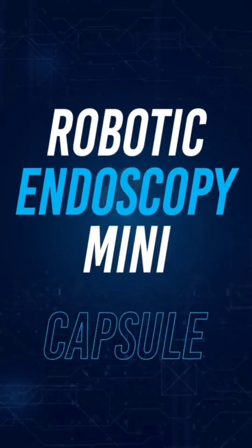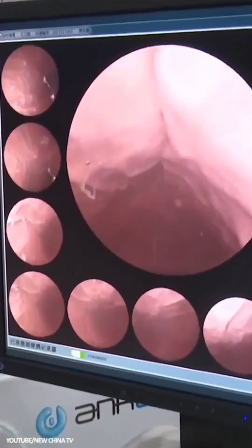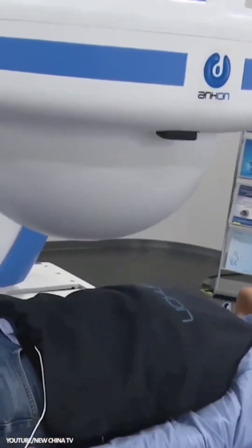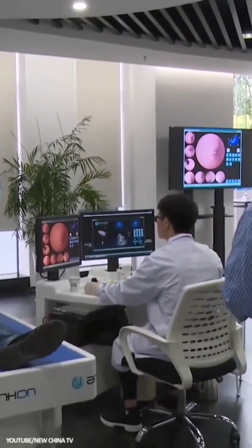Robotic Endoscopy Mini Capsule: An endoscopy, looking at the intestine using a camera, is traditionally an unpleasant experience, but the robotic mini capsule is non-invasive, instead being swallowed like a pill. The pill cam also enables a more thorough examination, showing otherwise inaccessible parts of the digestive tract.